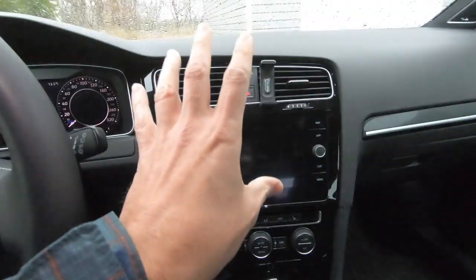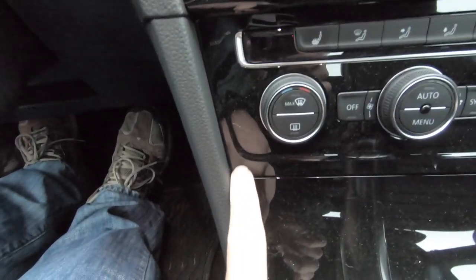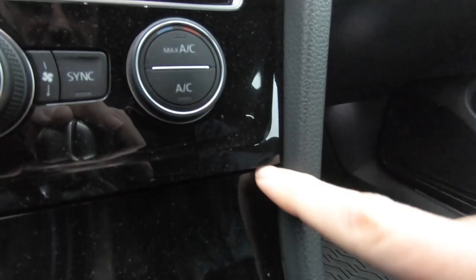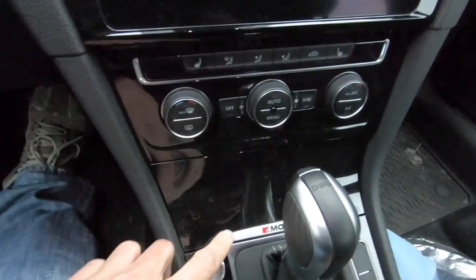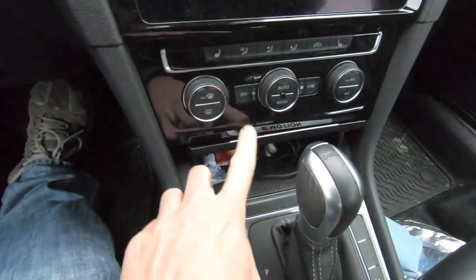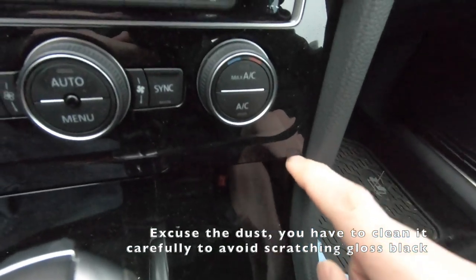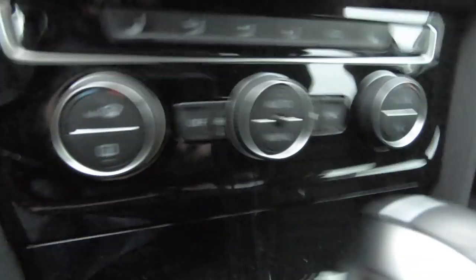The other thing is in the center console — this center cubby when it's closed, this side is flush but this side is kind of sunken in. It's a very minor thing; it shouldn't have that gap like that. So I'm going to see if they'll align this door properly. It works totally fine, it doesn't bind up or anything, so I'm kind of hesitant to have them touch it because it's all piano gloss black and it'll scratch super easily. But from this angle you can see it's not aligned and it does kind of bug me, so we'll see if we can get that aligned a little bit better.